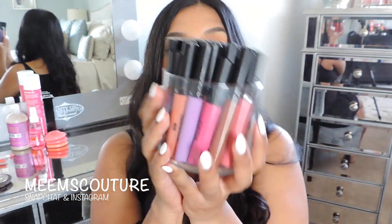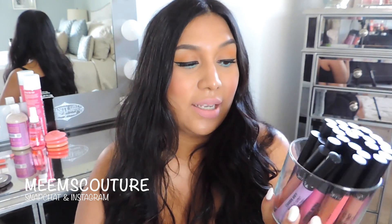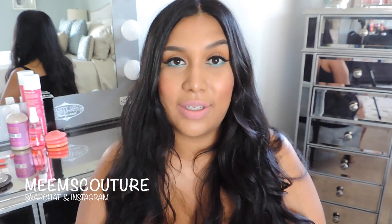Next thing I have are my Ofra liquid lipsticks. Today I'm wearing the color Panama. They're amazing — they just came out with new shades. If you haven't seen my review on these, I'll leave it down below, but they're worth mentioning again because they're that good. I use them all the time.